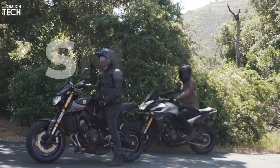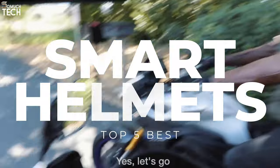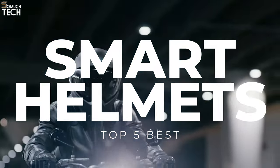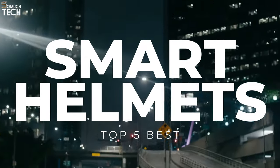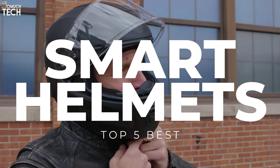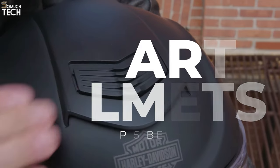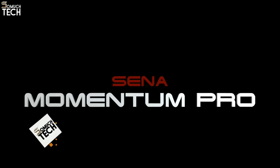Hello everyone, welcome to the SoMuchTech channel. Helmets are essential accessories for motorcycle riders. They keep your head protected, and the recent boom in smart motorcycle helmets has also turned them into excellent communication and entertainment tools. In today's video, we will break down the top 5 best smart motorcycle helmets you can buy this year, based on online reviews, product quality, and price. I have included links in the description down below, so let's get started.